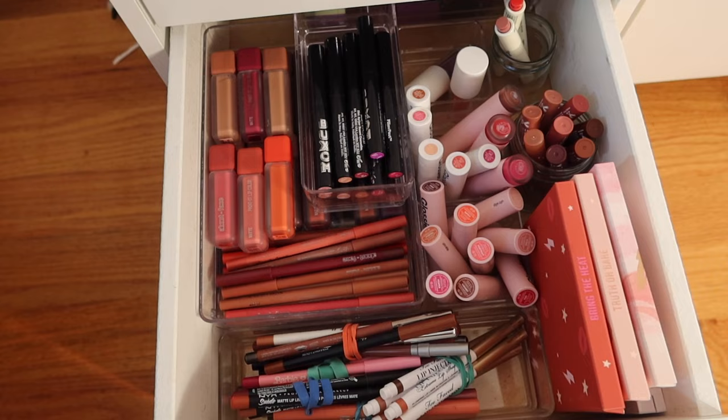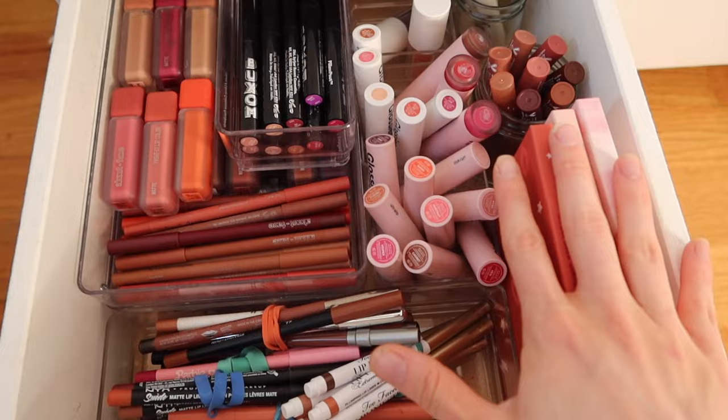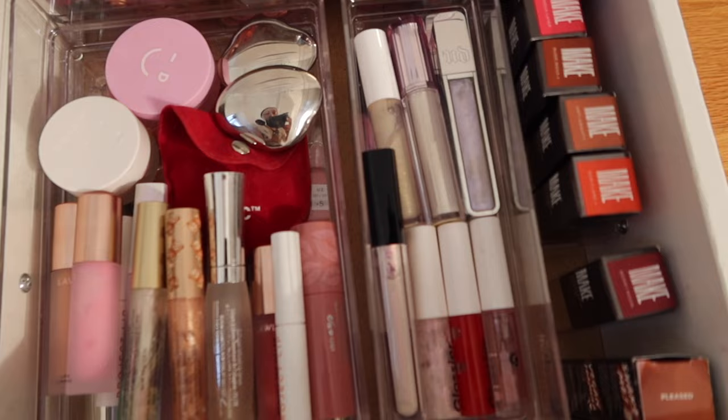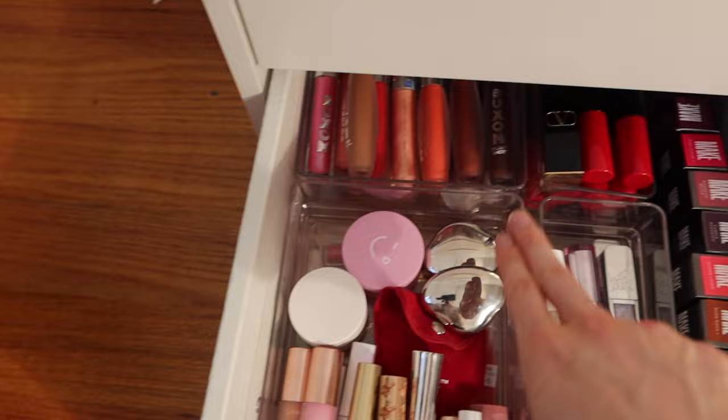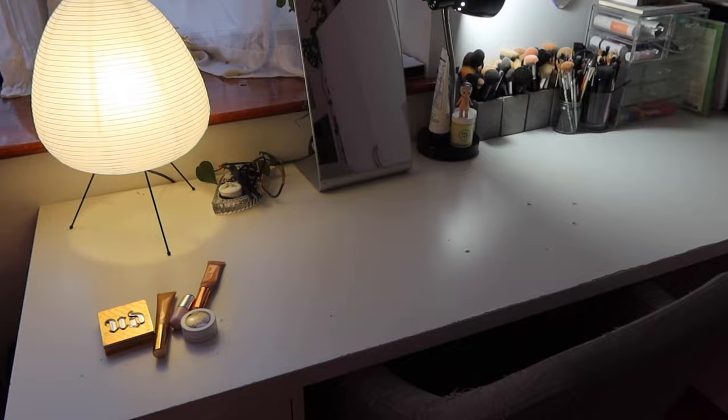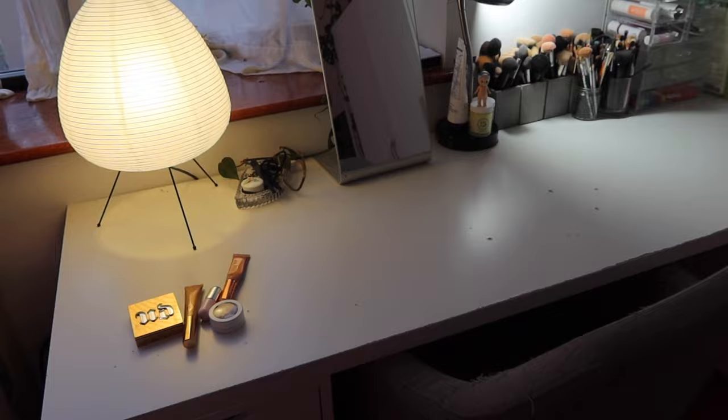These drawers are still way overfilled but I'm going to be getting a different makeup organization setup when I move so it's okay for now. This drawer basically has lip liners, blotted lipsticks, and liquid lipsticks. The other drawer has lip plumpers, iridescent lip glosses, Make Beauty Intense Serum Balms, Armani Beauty, all of my Buxom collection, and underneath even more — some Uzi, some Sailor Moon, some Make Beauty.